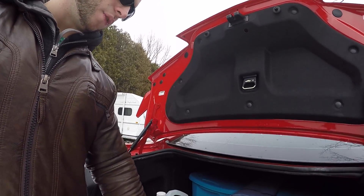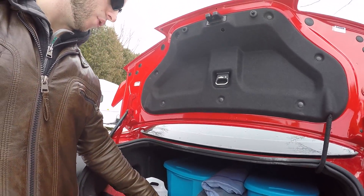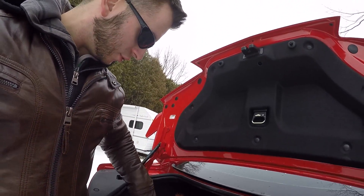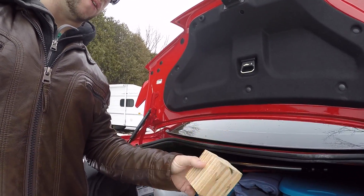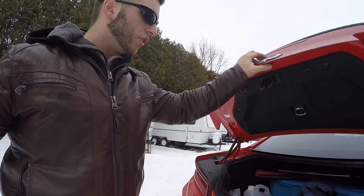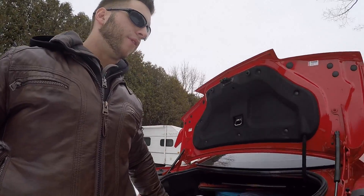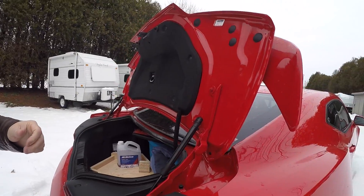I got some tie-down straps because at times I am putting things in here and I want to secure them. This car has the power, the performance, the handling — but when you put stuff back here it just becomes absolutely dreadful. I cut a spot for windshield washer fluid, trying to utilize the space underneath the box and not just lose it.